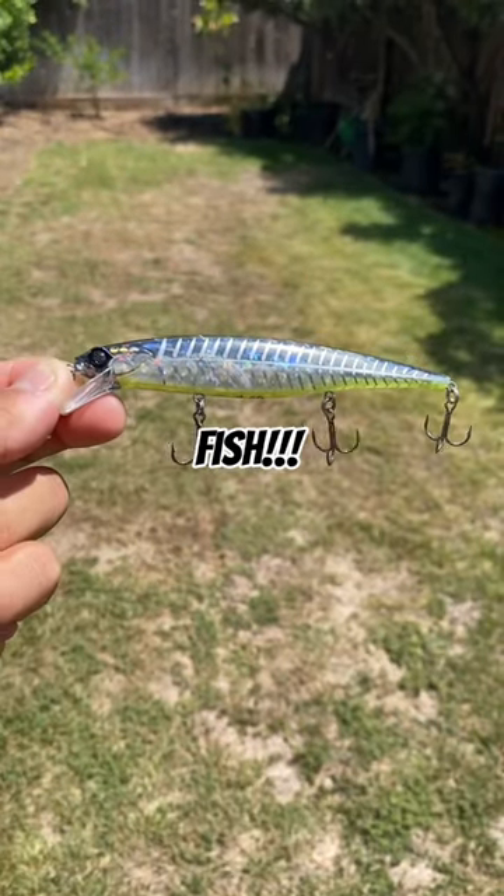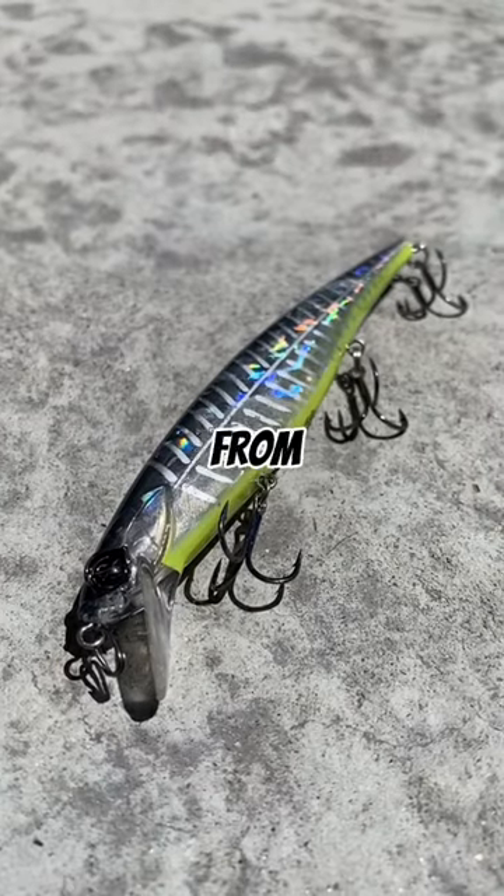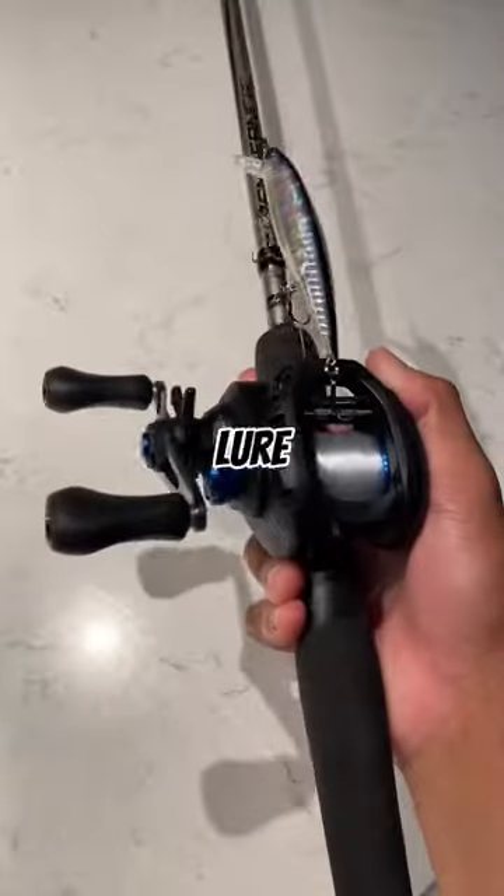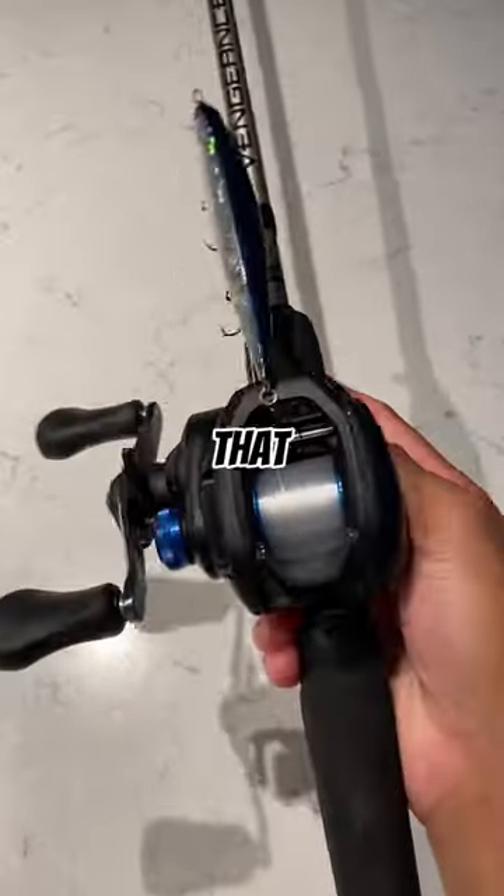This jerkbait catches monster fish. This is the Guggen Scout from Guggen Baits. Out of all the lures and baits that Guggen has made, this lure particularly was one of the surprising lures that has caught my attention.